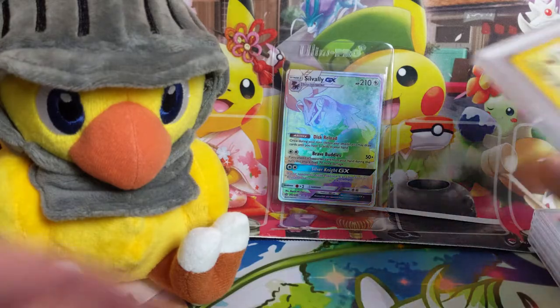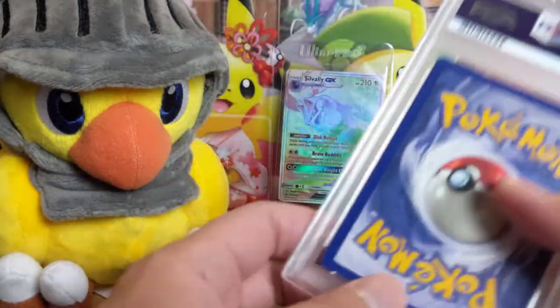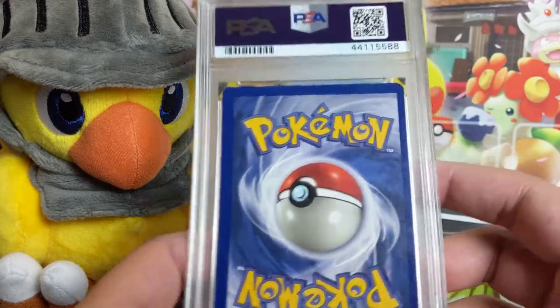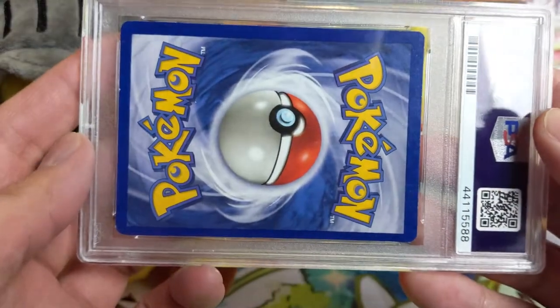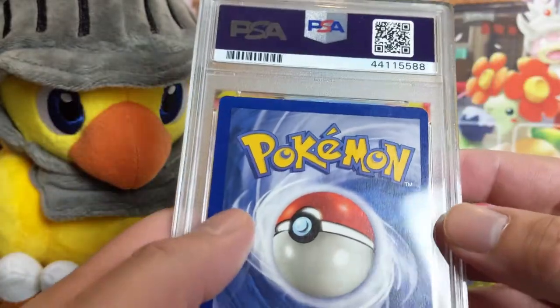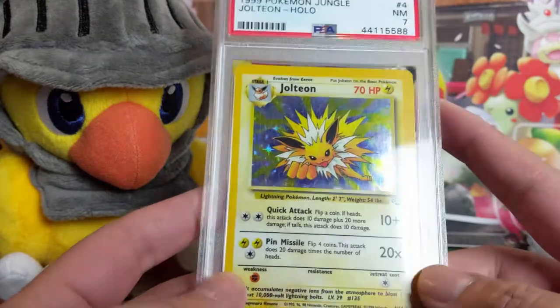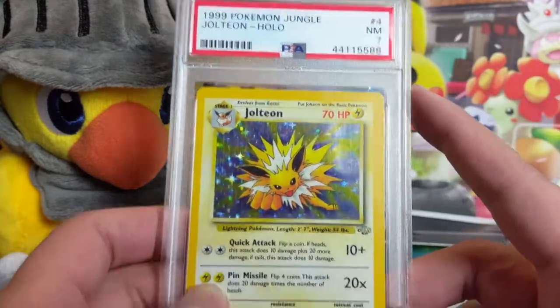Now we're moving on to Jungle. This one is super low grade but it is a Jolteon — Eeveelutions are always really cool. Look how off-centered that is — it is super off-centered. Kind of wish that would have gotten an OC grade. Kind of disappointed they didn't get the OC, but it just got a PSA 7.